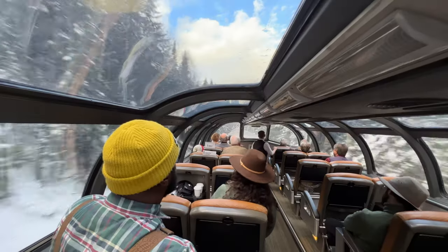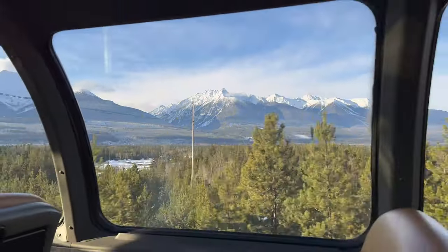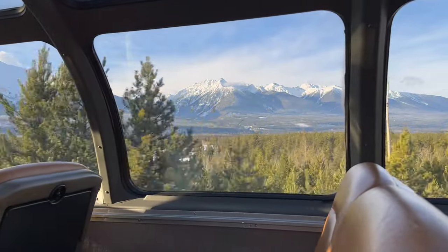The windows on this car are six feet wide and six and a half feet high. I've been on many trains before, but the views haven't been like this. Absolutely breathtaking.